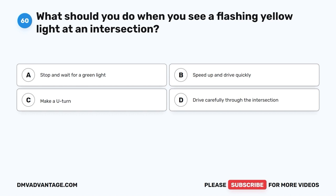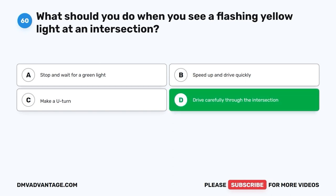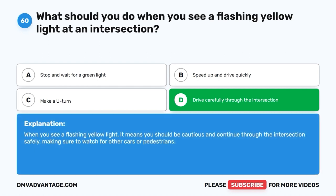Question 60: What should you do when you see a flashing yellow light at an intersection? A. Stop and wait for a green light. B. Speed up and drive quickly. C. Make a U-turn. D. Drive carefully through the intersection. The correct answer is D, drive carefully through the intersection. When you see a flashing yellow light, it means you should be cautious and continue through the intersection safely, making sure to watch for other cars or pedestrians. Hope you enjoyed this video. If you still need more practice, check out these videos or click this link to get your cheat sheet, which will help you pass your DMV exam on your first try.